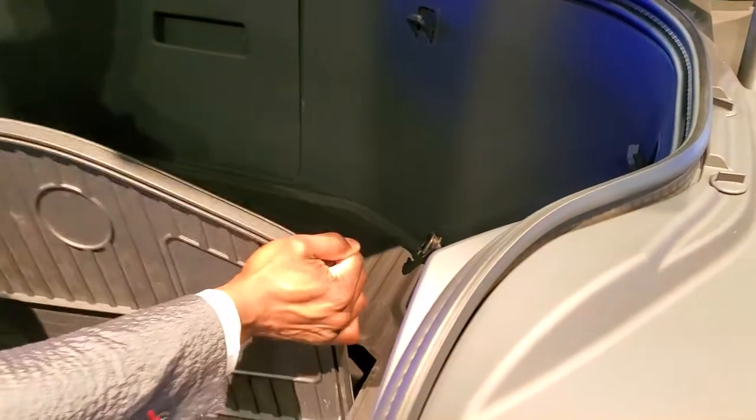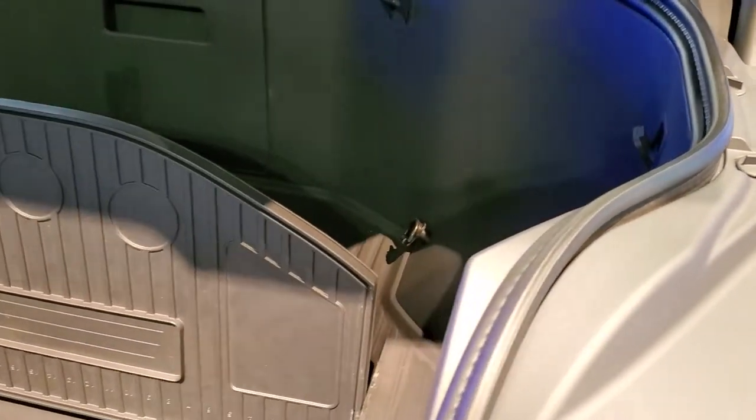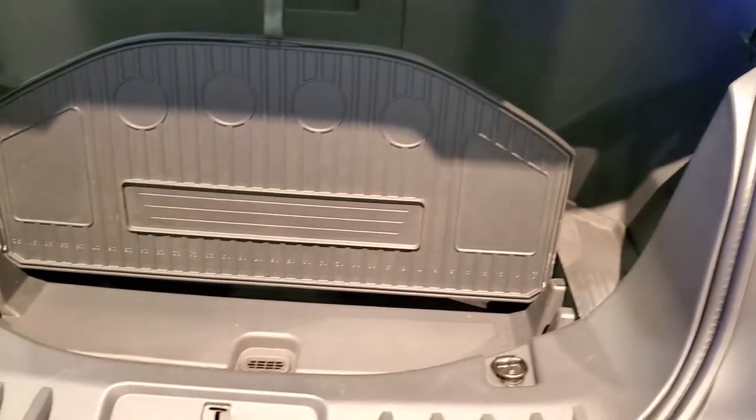So there's no engine in there, just storage space. It's got plug-ins.